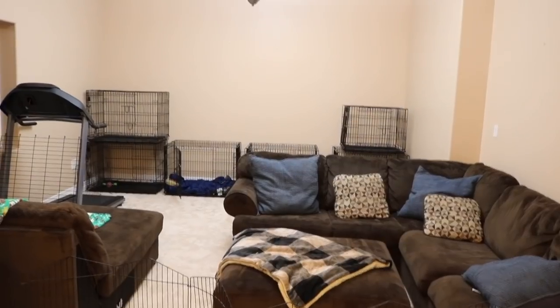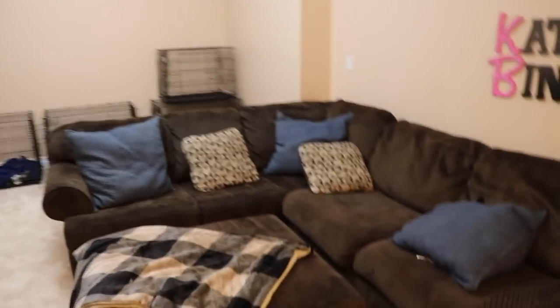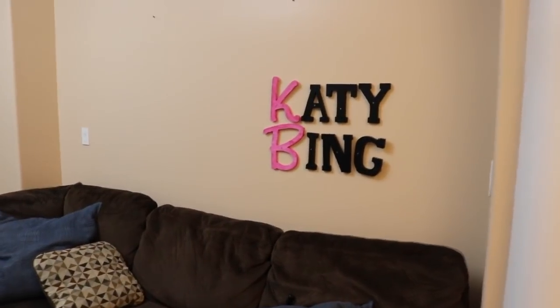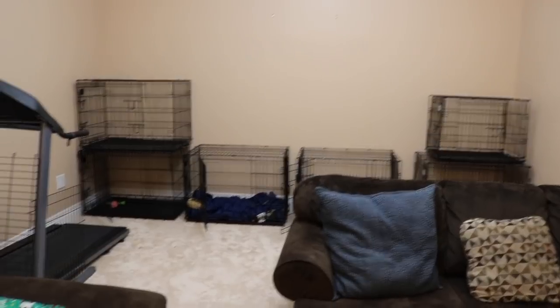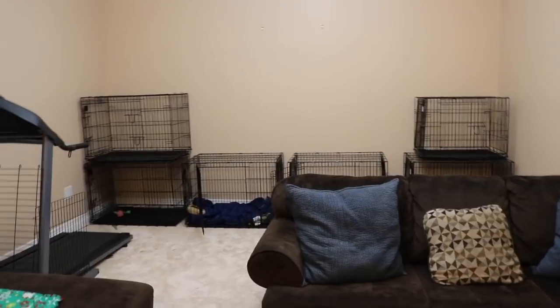If you turn to the left, you have my dog training room. This is the gist of the dog training and filming room. I have my little couch set up right here, and it says Katie Bang — we actually just added that and I think it's so frickin' cute. We have all the kennels I use. A lot of people ask me why I use kennels. I don't keep my dogs in kennels all day long — I don't agree with that. But I use kennels because sometimes I do work with aggressive dogs, and it helps keep this area structured.